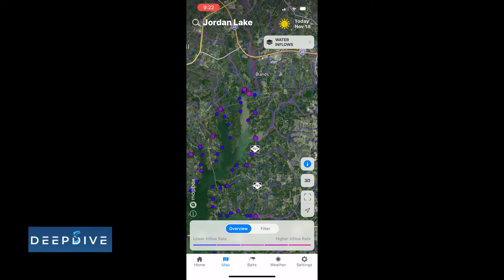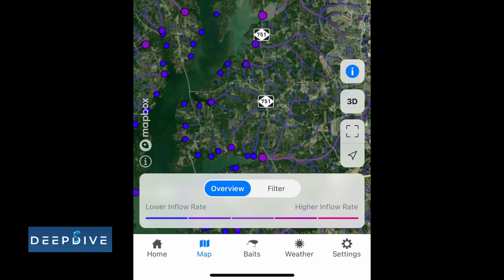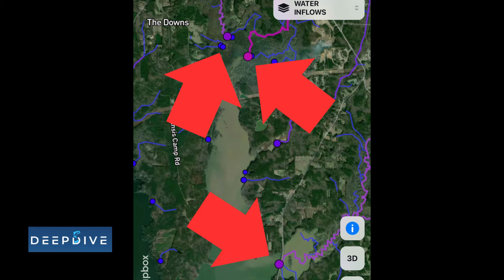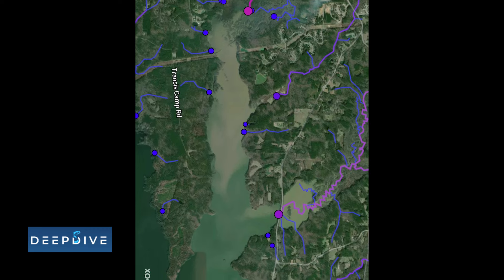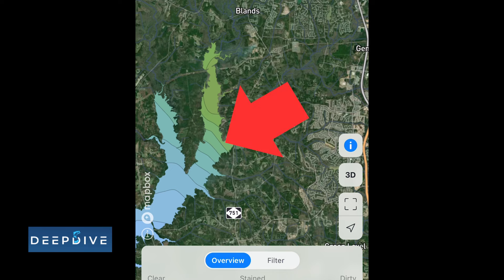Let's take a look at the water inflow to Jordan Lake. I won't be there for another month and a half, but this lake study will help me determine what parts of the lake have the best possibility for good inflow. We can see a decent flow rate here in the bottom part of the lake, but by far the majority of pockets and coves down here are registering as little to no flow right now. In the upper end, we have exactly what I'm looking for — two feeder creeks that are showing some good flow. When we switch to the water clarity overlay, I don't want to fish dirty water when it's cold, but this transition line right here is a great place to start.